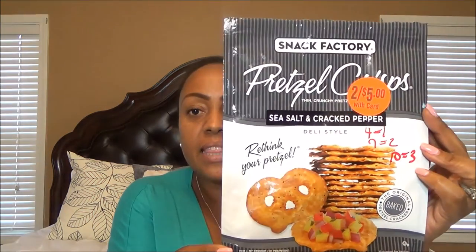These are the Snack Factory pretzel crisps. I like the sea salt and cracked pepper. These are 4 of the pretzel crisps for 1 Smart Point, 7 for 2 Smart Points, and 10 for 3 Smart Points. I think they're kind of high in points, but good for dips. You can use them in traditional ways, and 10 of these crisps for 3 Smart Points is a good side for a lunch or something like that.